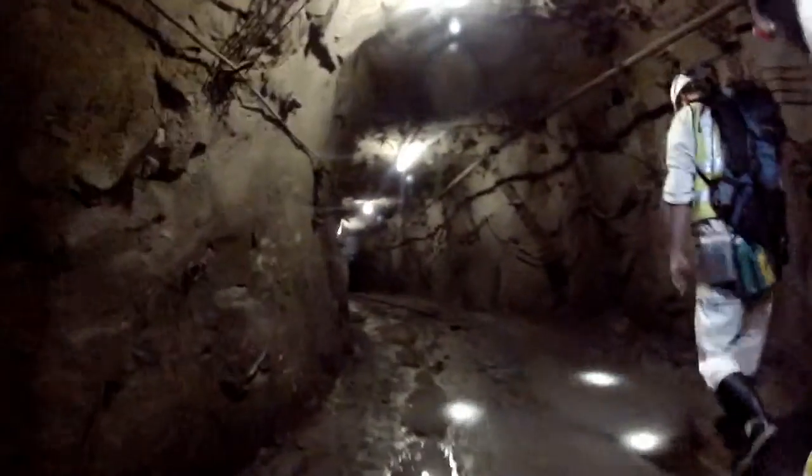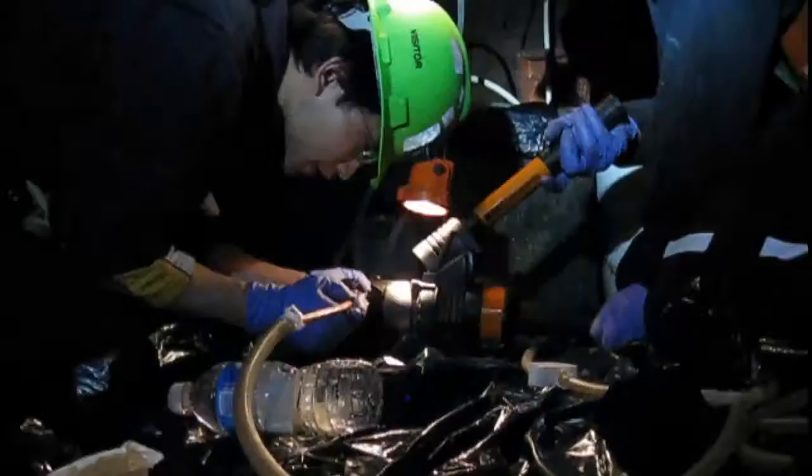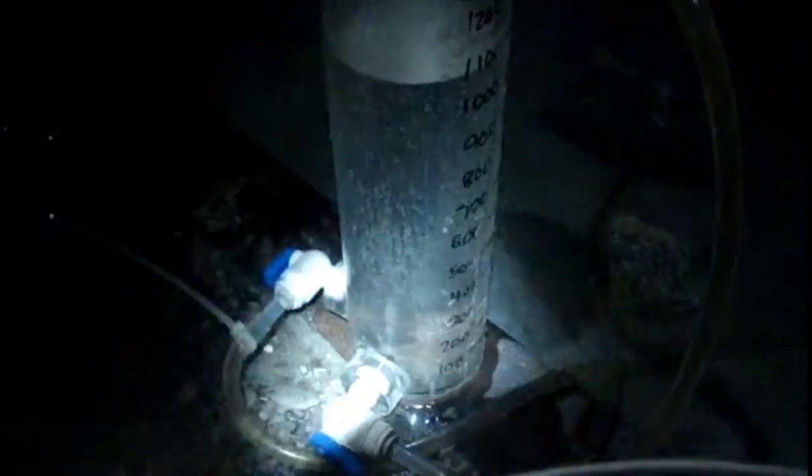The deep mines of Canada also provide windows to the past. Carbon-rich fluids have been trapped here for billions of years. This water may have hosted the very beginnings of life on Earth.